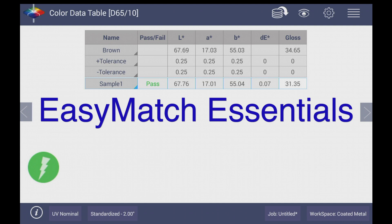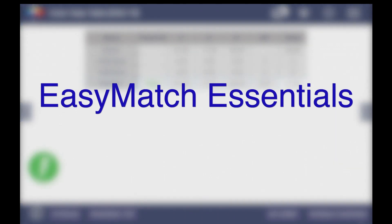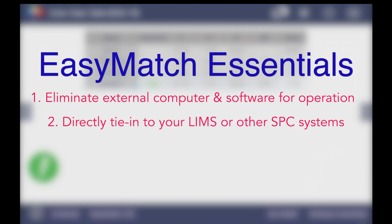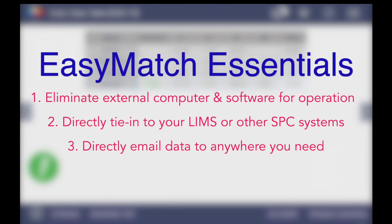Aguera's EasyMatch Essentials color measurement software enables you to eliminate an external computer and software for operation, directly tie into your LIMS or other SPC systems, and directly email data anywhere you need – your office, another plant, your customers.